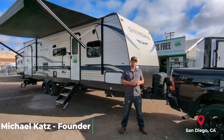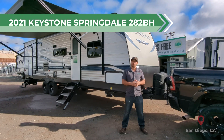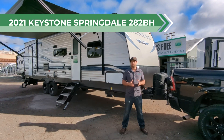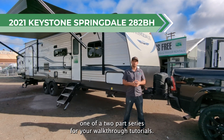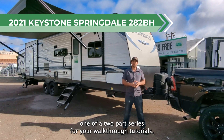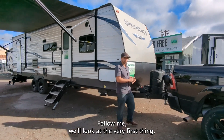Mike here with Stress-Free RVs in sunny San Diego. Behind me is a 2021 Keystone Springdale 282BH, which stands for bunkhouse edition. Right now in this video, we're going to focus on one of a two-part series for your walkthrough tutorials. It's going to focus on the exterior. Your second part will be the interior. So follow me and we'll look at the very first thing.